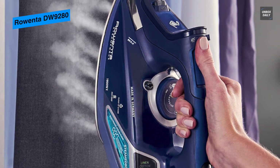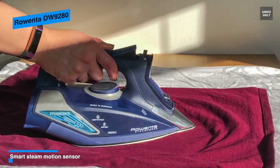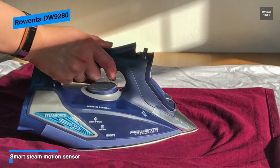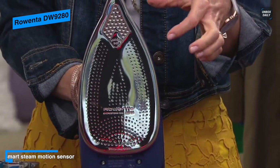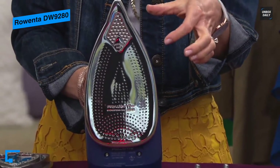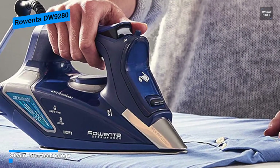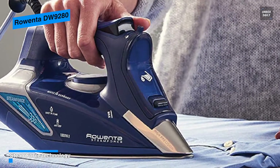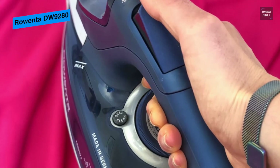What I like most about this iron is that it offers a vertical steam setting to tackle wrinkle removal on hanging garments easily. And featuring a maximum steam output of 210 grams per minute means it is substantially more than many close competitors and is also better suited for releasing stubborn wrinkles from heavy fabrics. Its additional features include an LED ready indicator, smart steam motion sensor, three-way auto safety shutoff, and anti-calcium and self-clean systems.